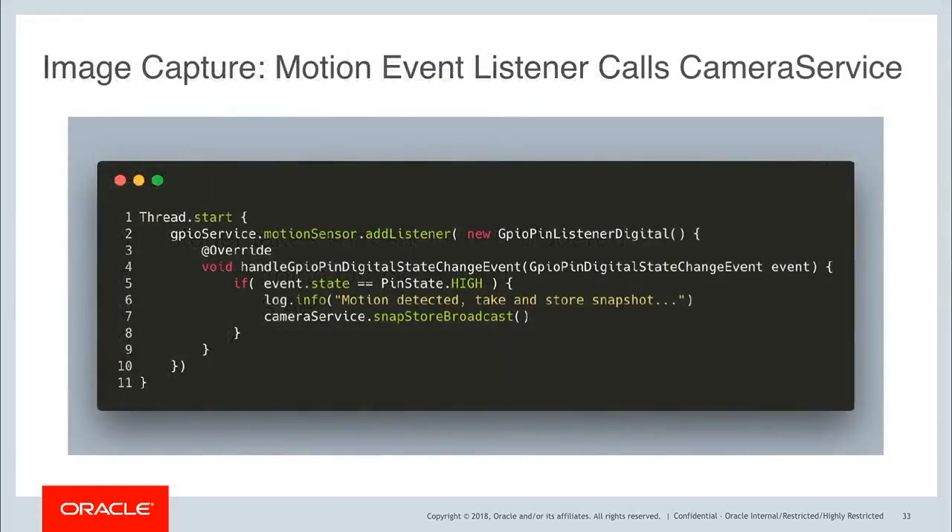The code for the Raspberry Pi that attaches the event listener is really simple. We just have a GPIO service and a motion sensor, and we attach a listener using a GpioPinListenerDigital. The handleStateChangeEvent method is called every time the event is triggered. Our motion sensor — if it's entering a state of high, meaning the motion sensor has turned on — we take a picture and store it and broadcast a message. We ignore the pinstate.low event because that just means our motion sensor is turning off.